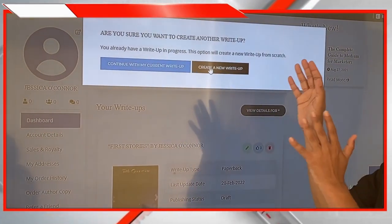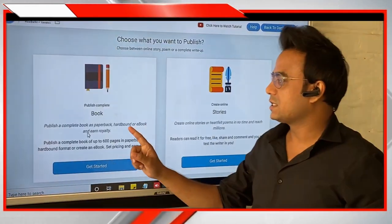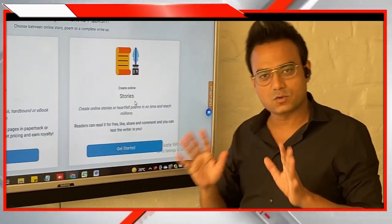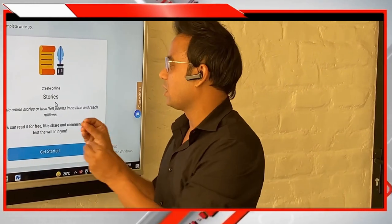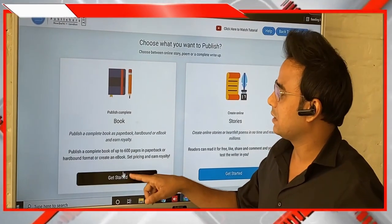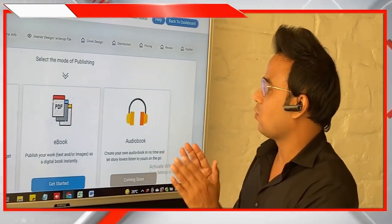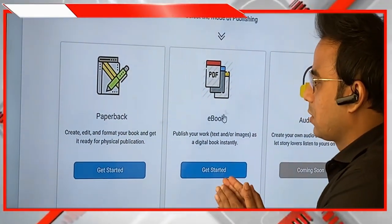When you click on Start Writing and want to create a new write-up, you will get two options. One is 'Publish Complete Book' and the other is 'Create Online Stories.' Online Stories is for short pieces — your poetries or short stories — which you can publish online for people to read, review, and share. A complete book should have at least 40 pages. If you have 40 pages of content, click 'Get Started' under Publish Complete Book. You then get options for ebook or paperback print version.